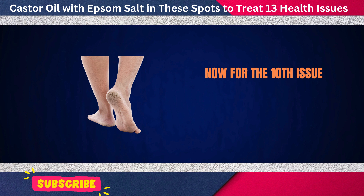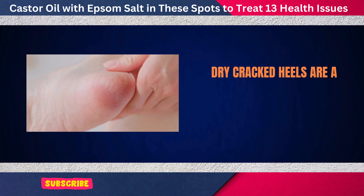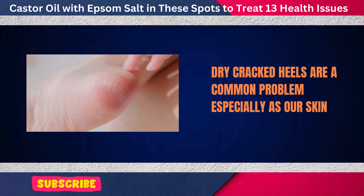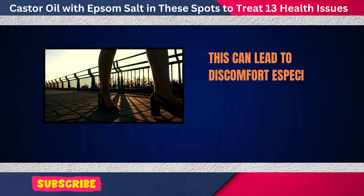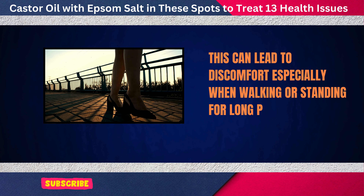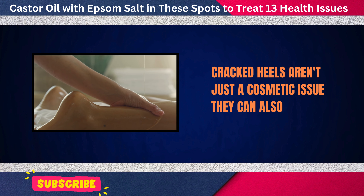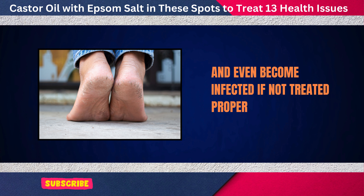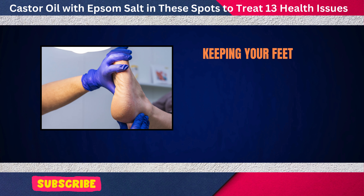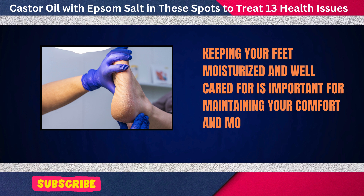Now for the 10th issue: treating dry cracked heels. Dry cracked heels are a common problem, especially as our skin loses moisture with age. This can lead to discomfort, especially when walking or standing for long periods. Cracked heels aren't just a cosmetic issue — they can also be painful and even become infected if not treated properly. Keeping your feet moisturized and well cared for is important for maintaining your comfort and mobility.